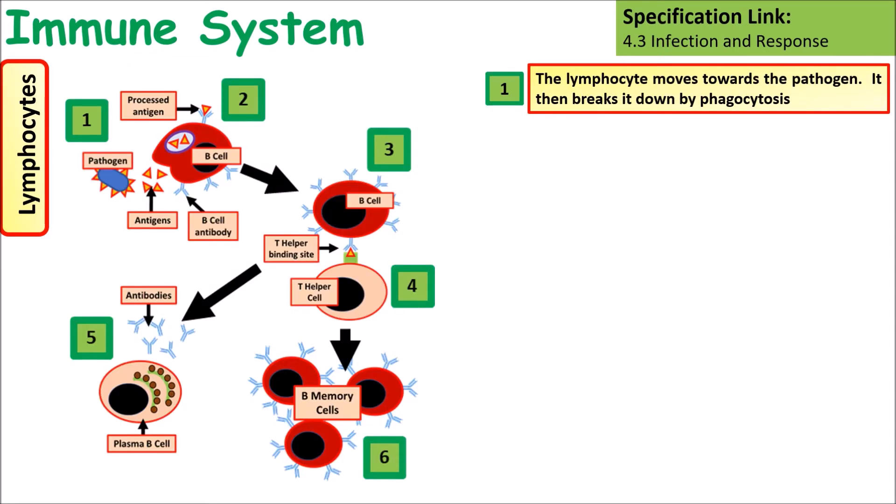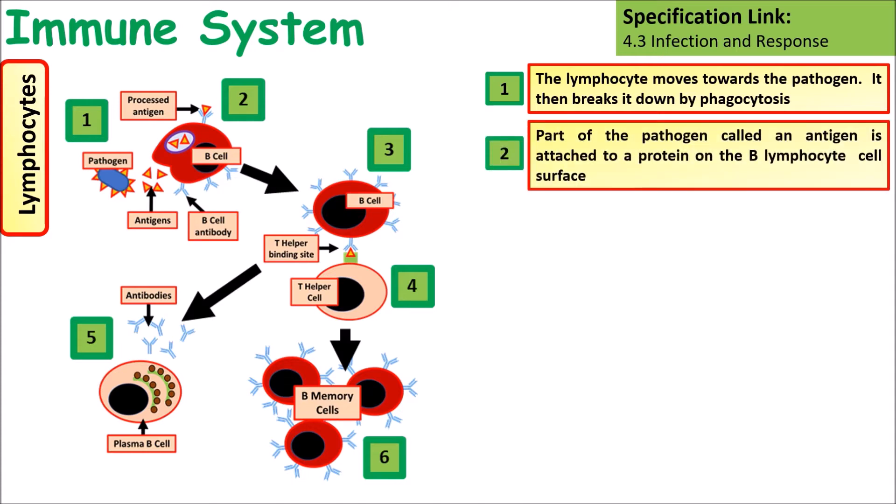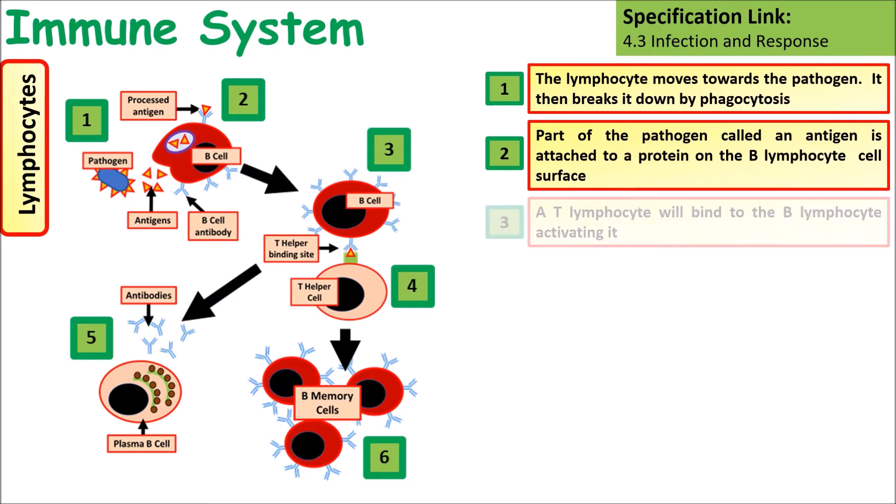The lymphocyte moves towards the pathogen and breaks it down by phagocytosis. Part of the pathogen, called an antigen, is attached to another protein on the cell surface of the B lymphocyte — the B cell. A T lymphocyte or T helper cell will then bind to this antigen and activate the B cell.